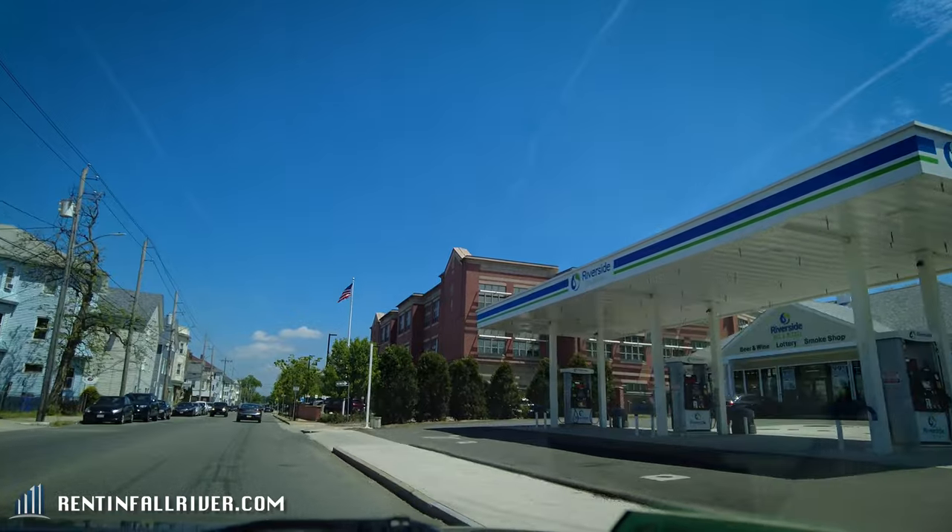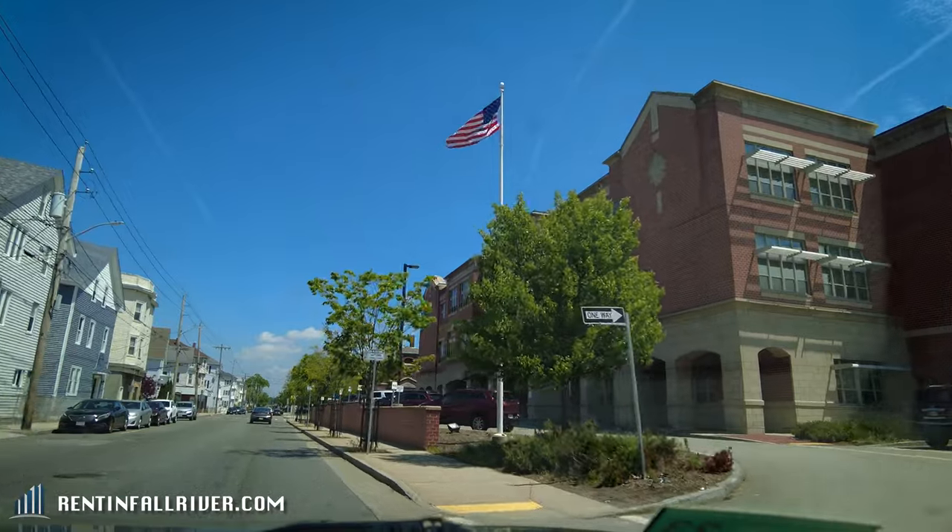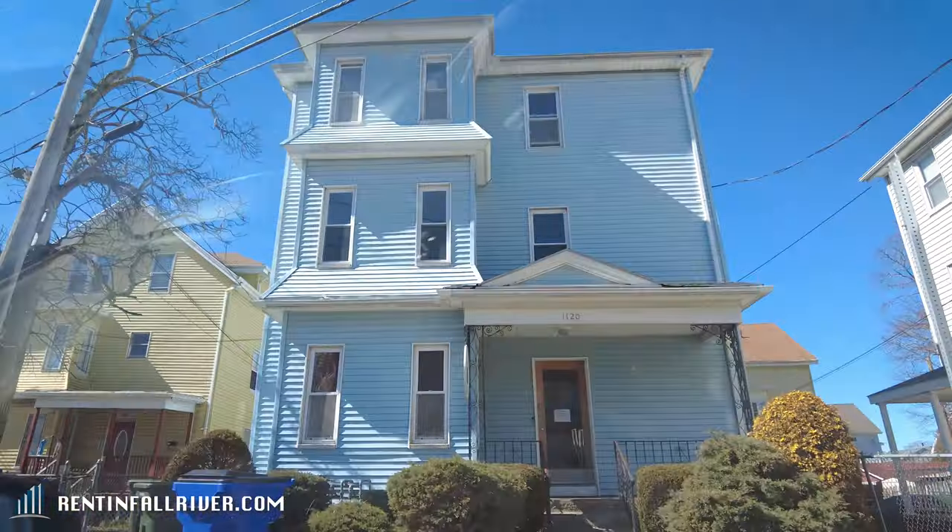We got the Riverside Gas Station, there was a D'Angelo's and a 7-Eleven. We got Morton Middle School on the right here as well, and North Main Dental on the left.